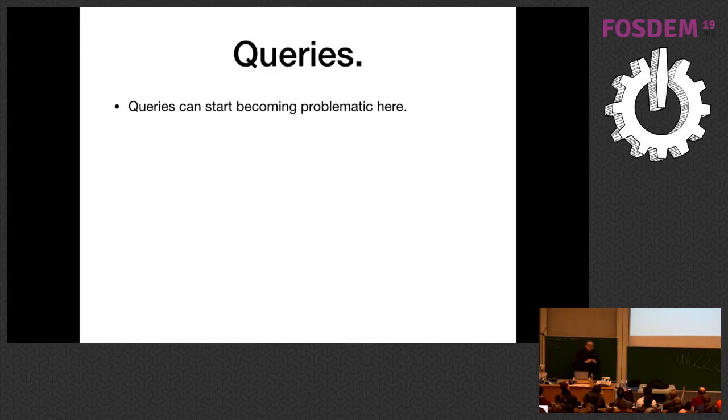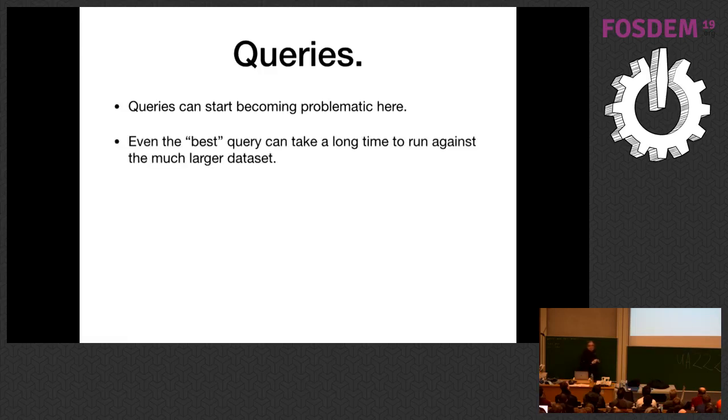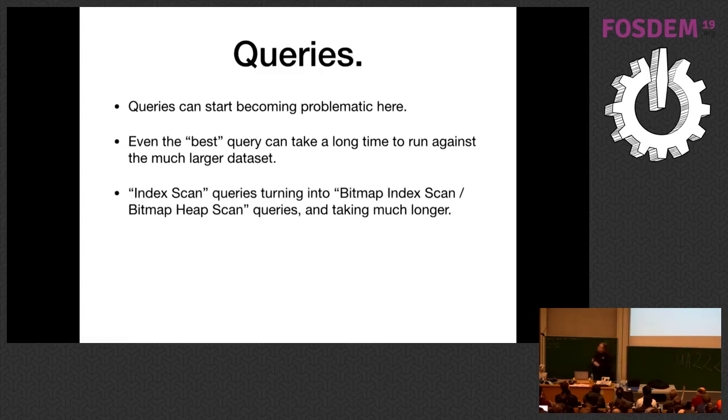Queries can start becoming really problematic. Even the best queries can start taking a long time against a much larger dataset. One big discontinuity is a query that used to do an index scan suddenly doing a bitmap index scan / bitmap heap scan and taking much longer — because the number of rows coming back crosses a mysterious inner planner threshold, and the planner thinks it'll be faster, though overall the query gets much slower.